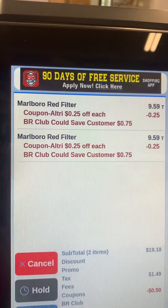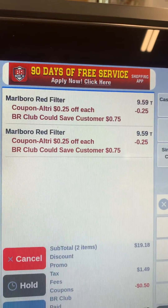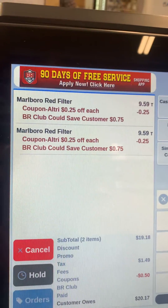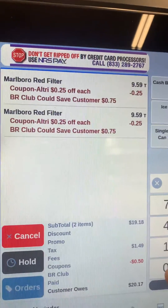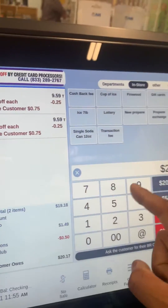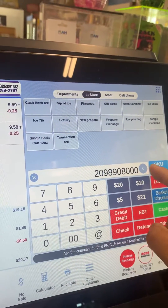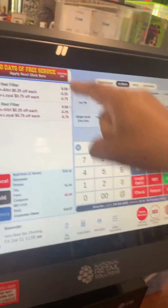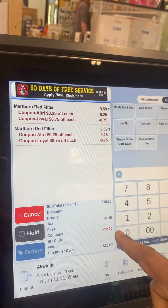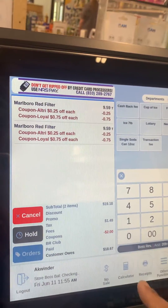If you ask the customer for their phone number, they will get another $1.50 off. When the customer gives you the phone number, you just enter it — for example, 209-890-8080-06 — and enter the phone number. Watch: the customer gets $2.00 off here.